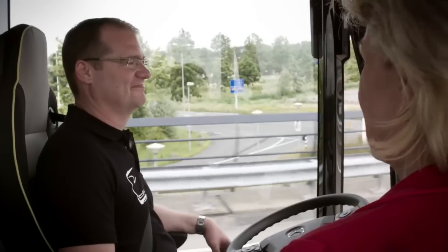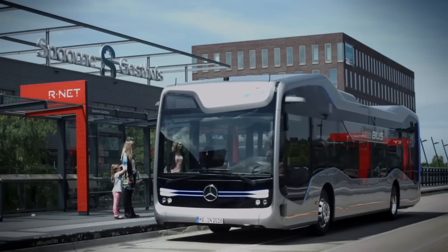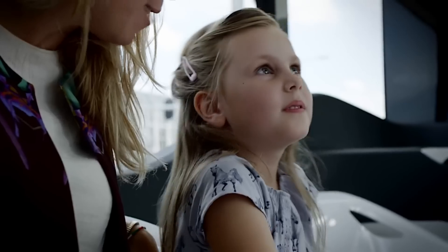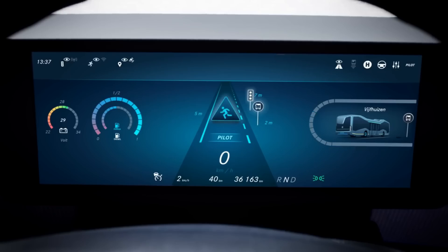Improvements in passenger comfort, environmental friendliness, and safety are all on the horizon with the Future Bus. It can detect pedestrians, different colors of traffic lights, and bus stops with centimeter accuracy. Since it is still just a concept, the Mercedes-Benz Future Bus does not yet have a price tag. Nonetheless, it is an important step forward in the development of autonomous vehicles due to its novel characteristics and its ability to transform urban transportation.